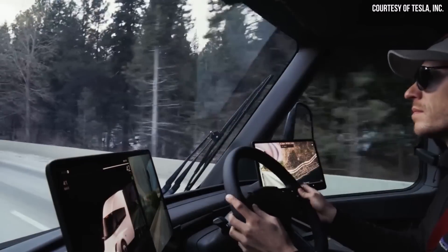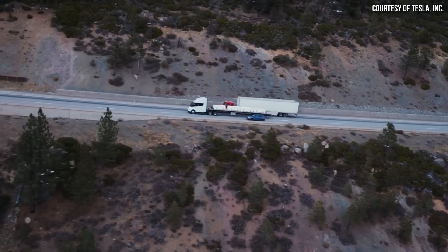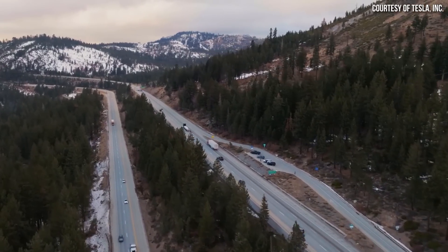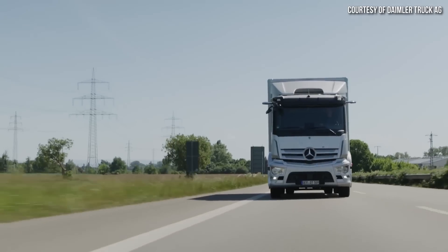To be clear, this video is not a dig on the Tesla Semi, which is an incredible feat of engineering and completely destroys the electric semi-truck competition when it comes to range, efficiency, and charging speed. The point of this video is to show that in its current form, some changes will need to be made to the Tesla Semi before it's ready for the European market, which is a very important market as we'll talk about.